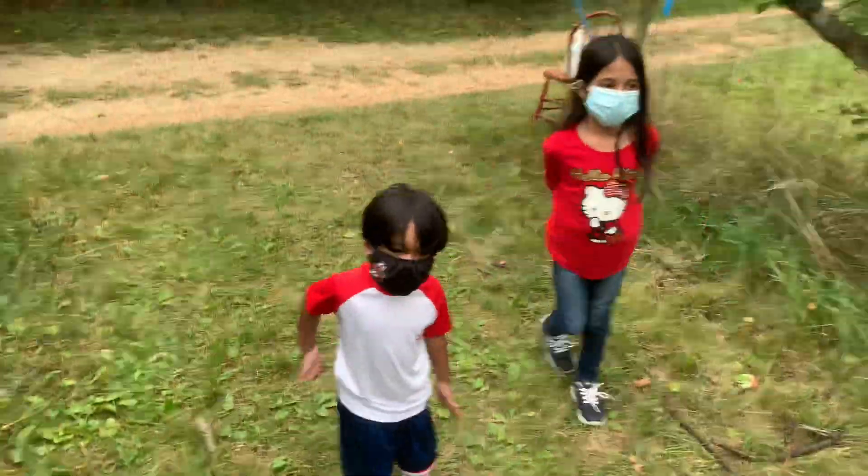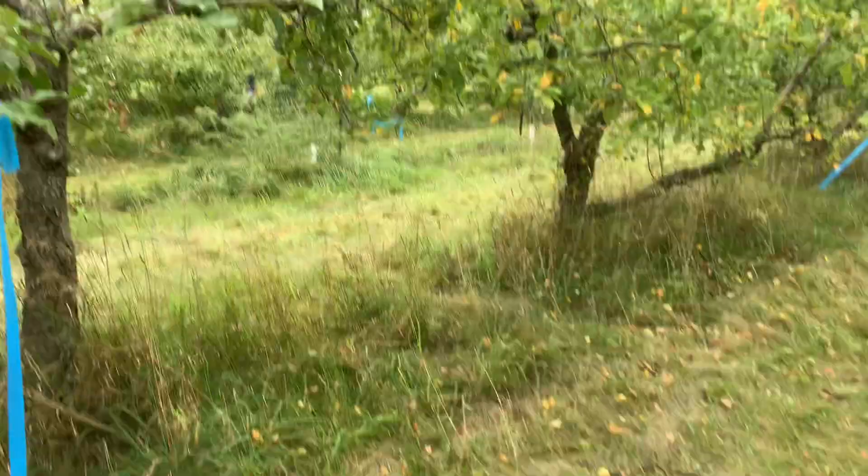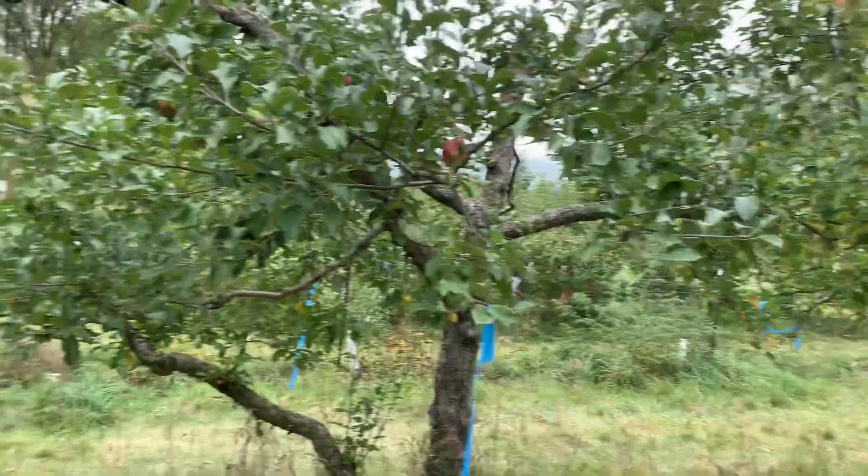I came with our kids. This is a lovely place to enjoy picking apples from the tree — it's really good.